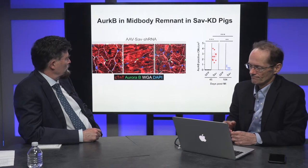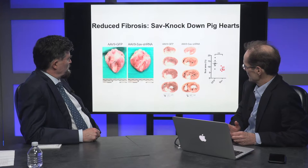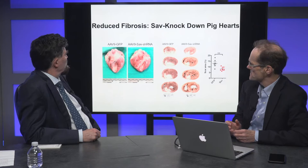Here are slices through the hearts. You can see the controls have a nice scar. In the Salvador knockdowns, the scar is less and remodeling has been improved quite significantly if you measure scar area. And looking at microvasculature using isolectin B4, in the peri-infarct area comparing controls to Salvador knockdowns, we do see more vessels per unit area.